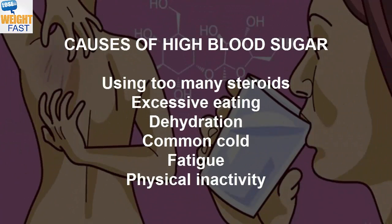Causes of High Blood Sugar: Using Too Many Steroids, Excessive Eating, Dehydration, Common Cold, Fatigue, Physical Inactivity.